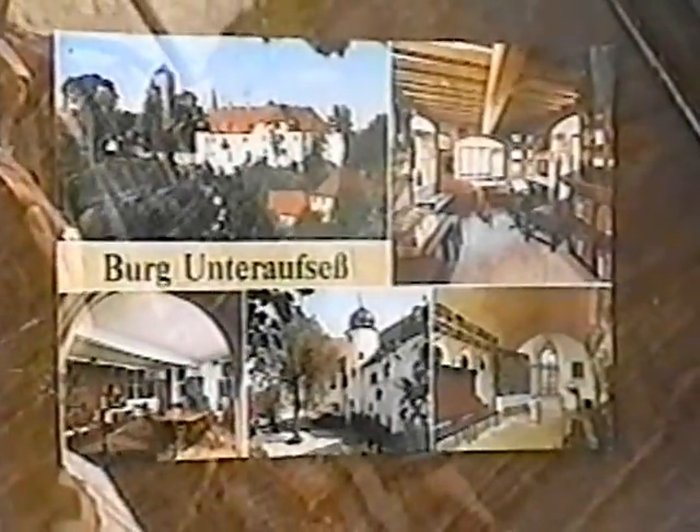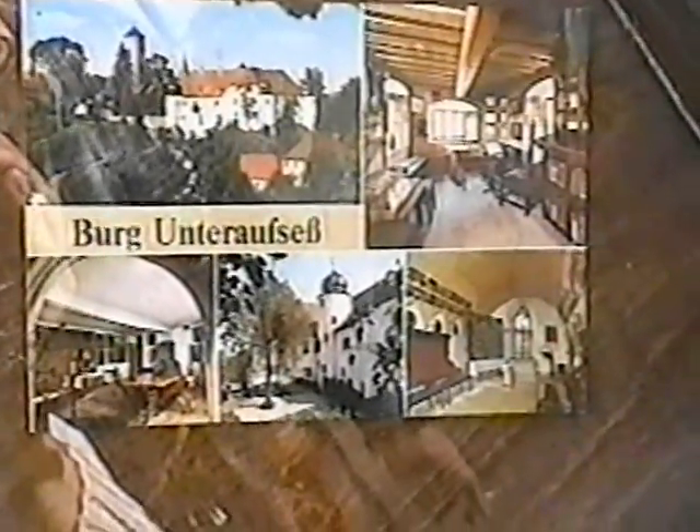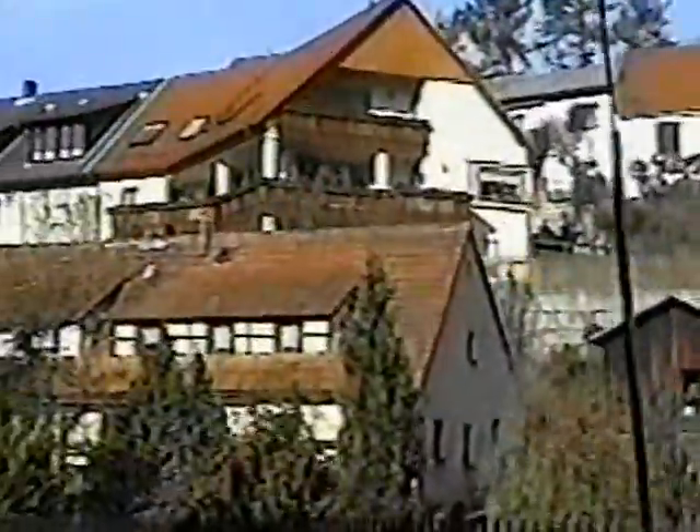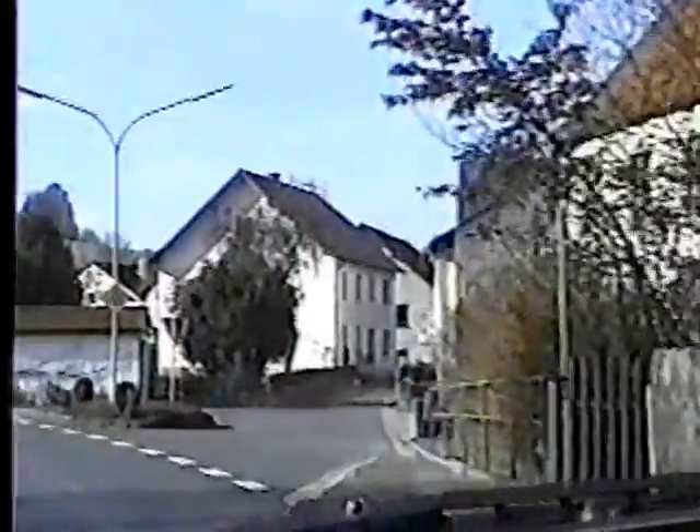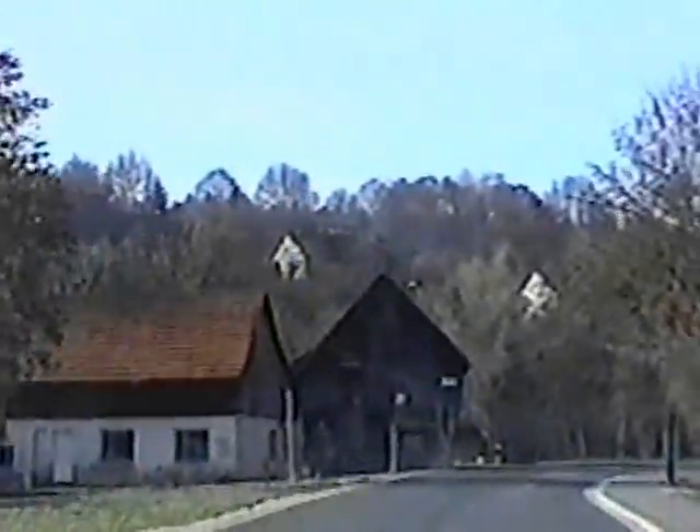That is a picture card, and I just wanted to show you a few special things of it. I think that is in the castle. This is still Aufsäs — still in the same little town.